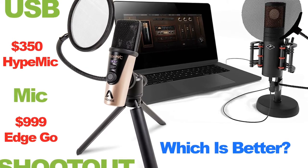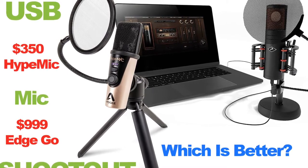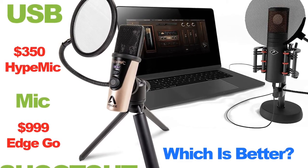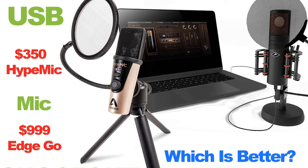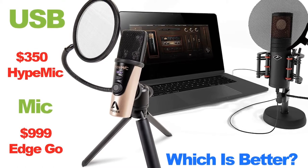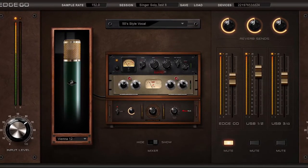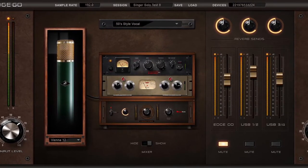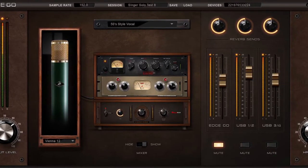Comparing size, the Apogee Hype Mic comes in at 4.88 inches long, with a depth and width of 1.5 inches, and weighs 0.45 pounds. The Antelope EdgeGo is 8.66 inches long, 2.1 inches wide and deep, and weighs 1.21 pounds — more than double. Another reason the EdgeGo costs so much more is the included software and FPGA enhancements built into the mic itself. But are those worth $650 or more? Depending on when you buy it, it could be up to $1,600.